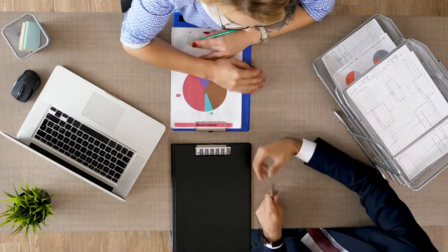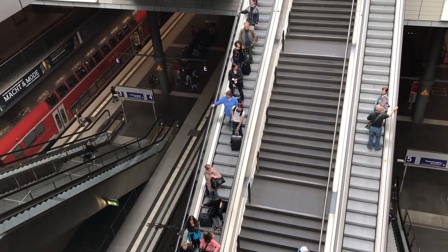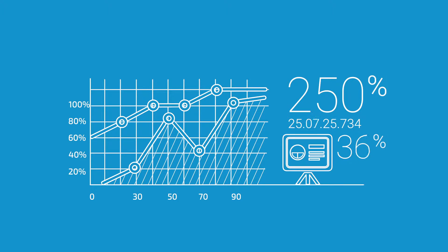The power of this architecture wouldn't help if the application wasn't intuitive and easy to use. To make sure of that, we've spent countless hours with our users determining what they like and don't like. The net result is a product that's powerful yet easy to use.